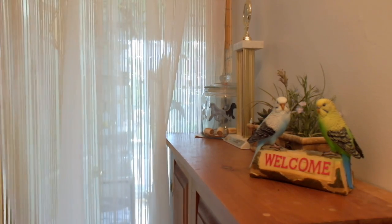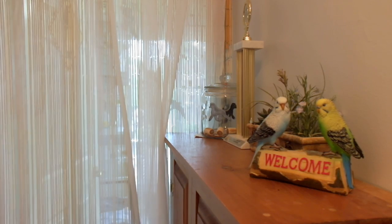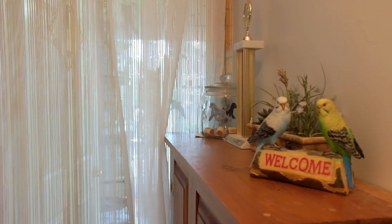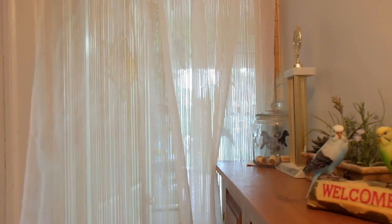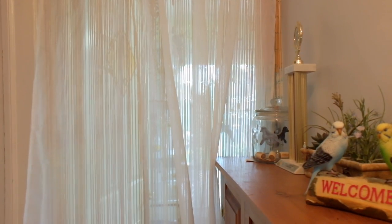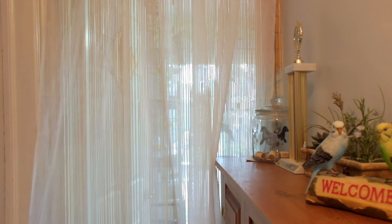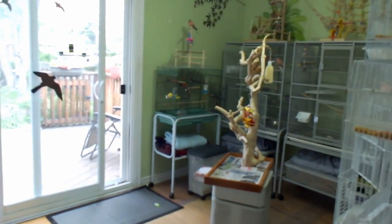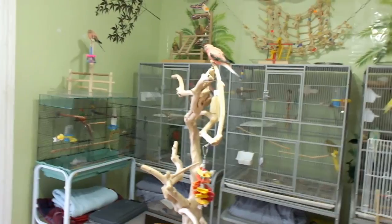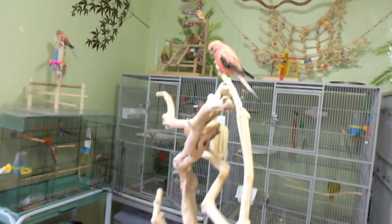Hello, it's that time of year again when I do my update on my bird room. Welcome to my bird room — this is the entrance. It's actually a spare bedroom that I turned into a bird room. I do have a bamboo curtain there and I added a sheer curtain because some birds were getting to the bamboo. Let's go through — hello everybody, welcome to my bird room!